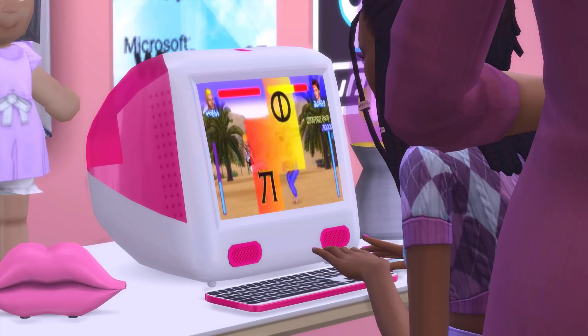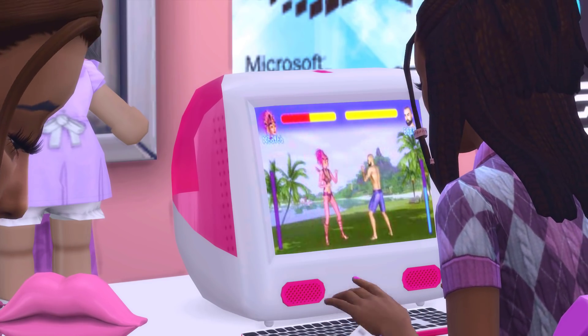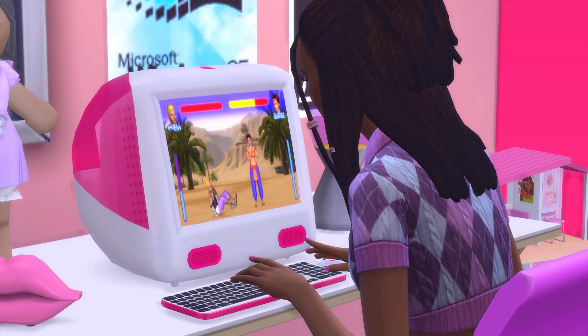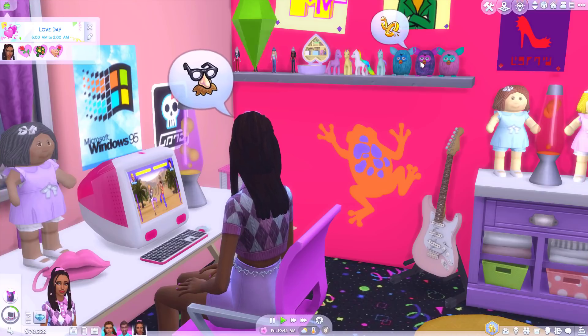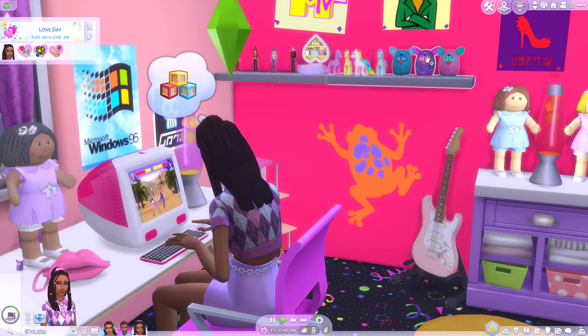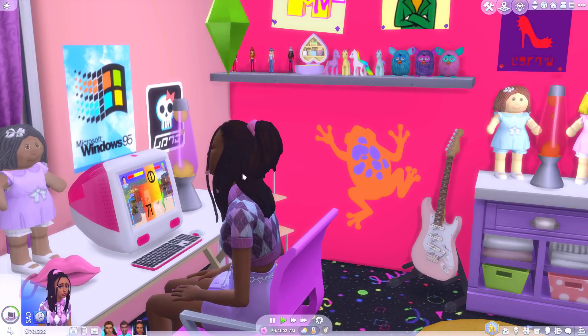Oh sweet, what game are you playing? Tekken 2? Tekken 2 was the best one. Michelle Chang, all the way. Maybe we should take a break at some point and play Sonic the Hedgehog. Or Rayman — even better. Oh, you can ask Furby for a joke. Looks like he's making a joke about divorce. Classic. That's a classic one, Furby. Oh, he just dissed us. Totally slated to the ground.